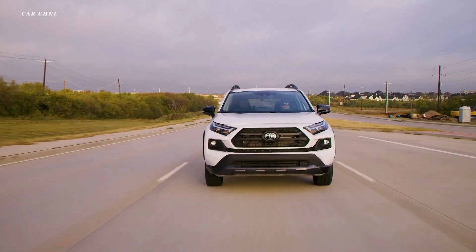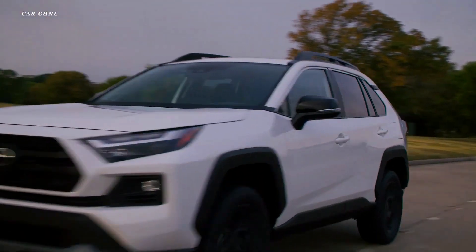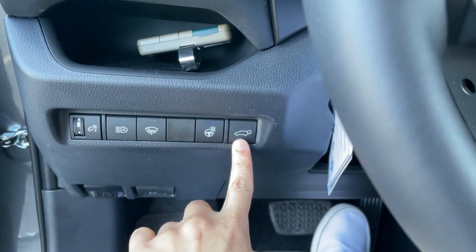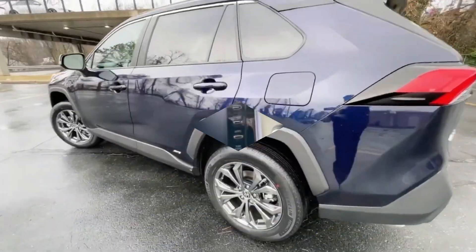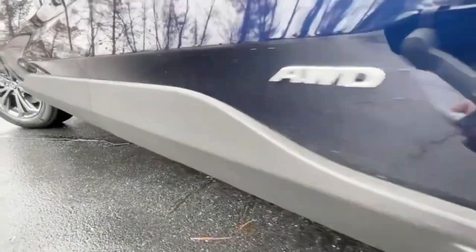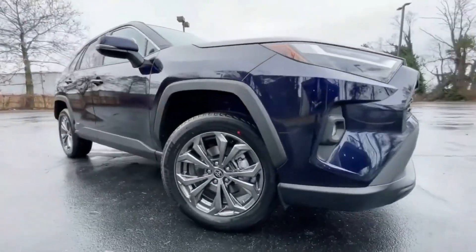You could instantly activate the mud and sand mode, or rock and dirt mode, by twisting or pushing an illuminated dial. An electronic button also controls the snow mode for more reliable handling in the winter. Other technologies that boost the 2022 RAV4's overall handling include hill start assist control, a multi-link rear suspension system, and electric power steering.